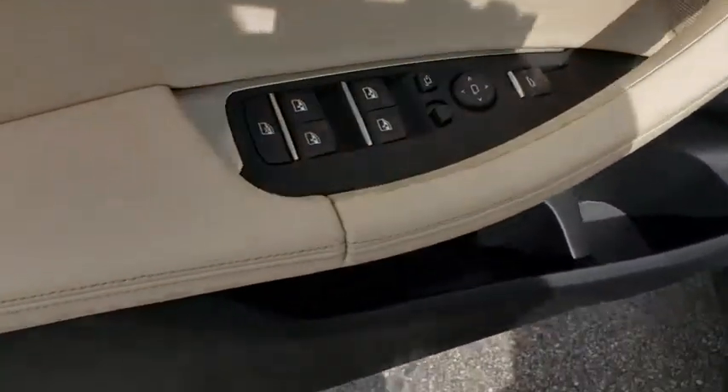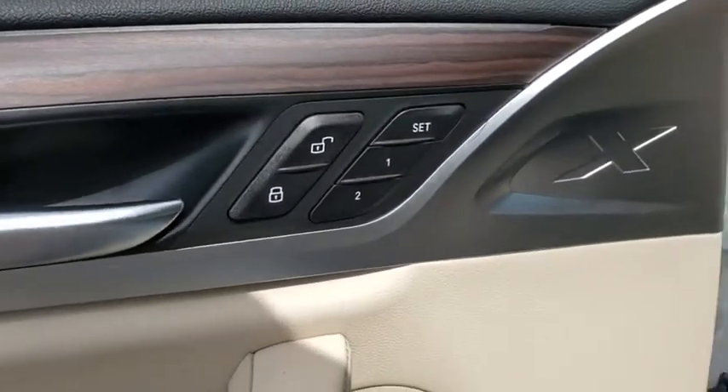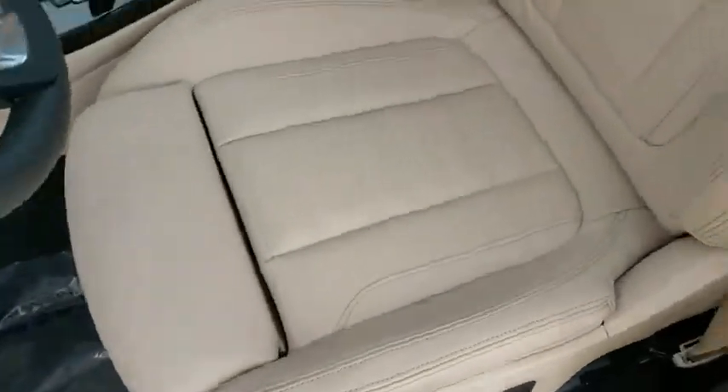Bluetooth, power steering, adjustable steering wheel, cruise control, floor mats, four-wheel disc brakes, aluminum wheels, auto-dimming rear-view mirror, keyless start.